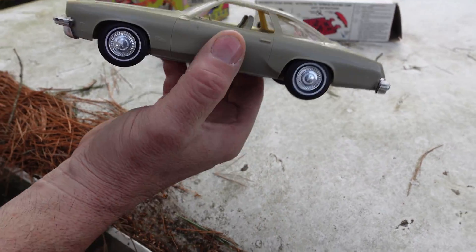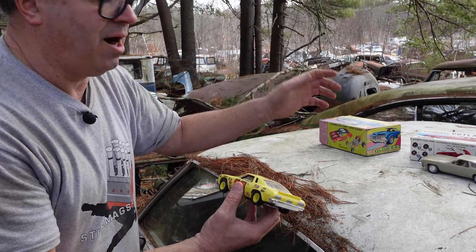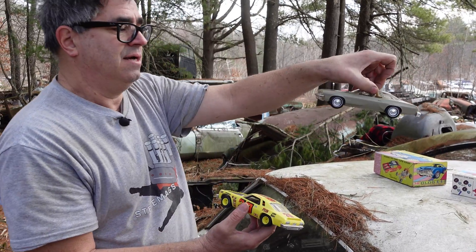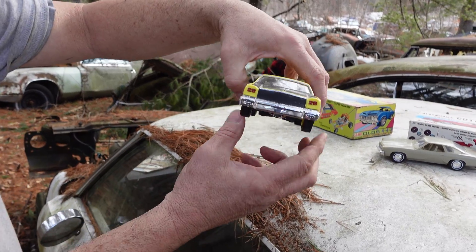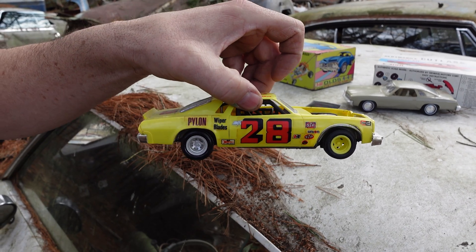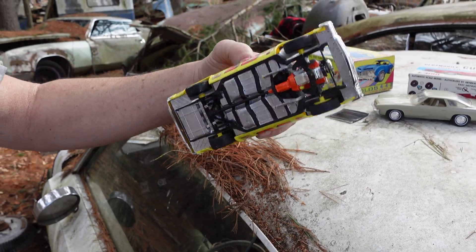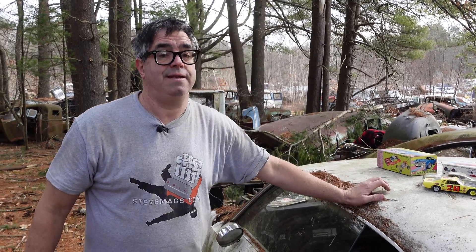The funny thing is, these Colonnade cars — the Malibu, the Pontiac Grand Prix, Le Mans, all that stuff — you'd think they would have been very popular with model builders. The only two I know of are the Johan Olds Cutlass and AMT's 73 Malibu, but only as a NASCAR — the Donnie Allison car with a big block engine. AMT did not make a stock 73 Malibu. The Colonnade cars were not popular with the model manufacturers, which is weird because usually the new cars were the first thing to be kitted and sold to the kids.